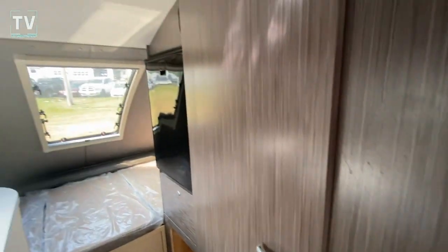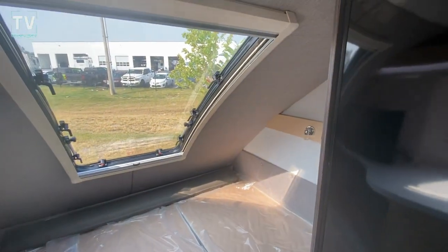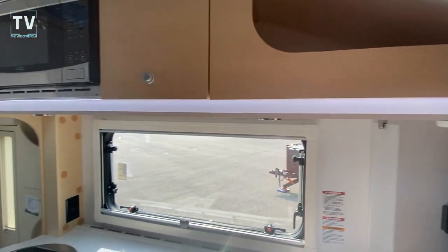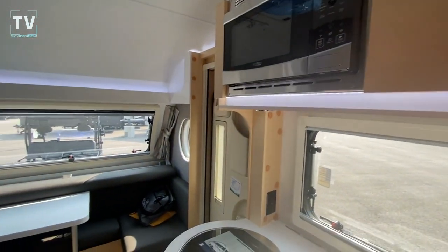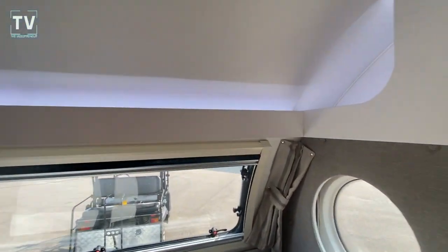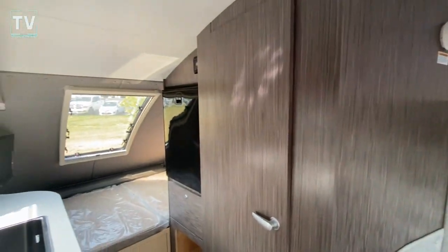So again, 2023 New Camp 400 — and this one just came in. Bill Thomas Camper, Wentzville, Missouri. Link below for new, used, service, and parts. Appreciate you watching. Questions, comments — leave them below, and we'll catch you on the next video. Thank you again. Bye.